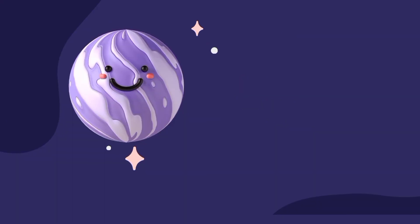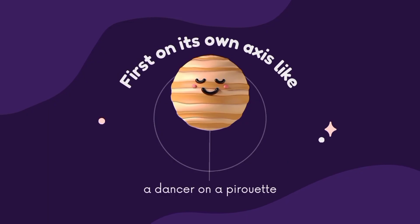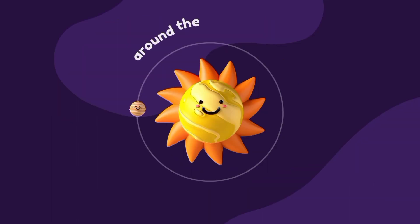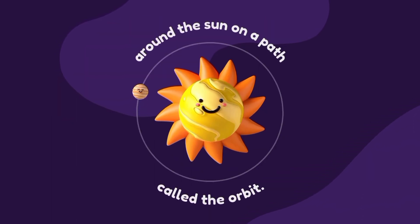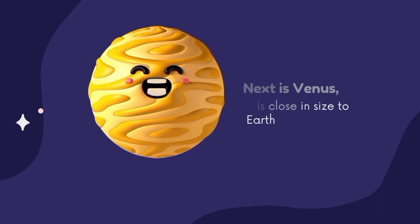Hey Pluto, I have a question — how do the planets move? Well, planets move in two ways: first, on their own axis, like a dancer on a pirouette; and second, around the Sun on a path called the orbit.